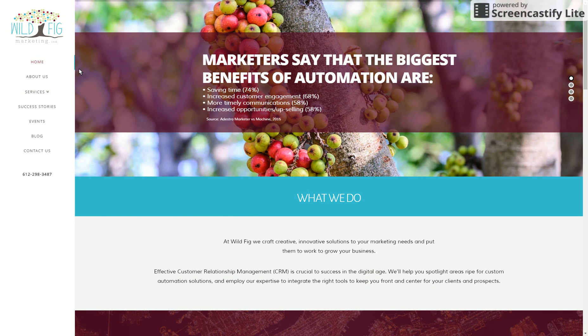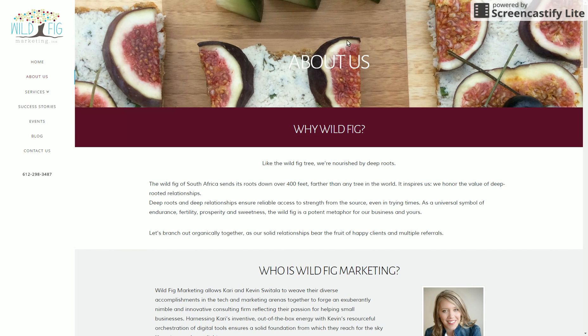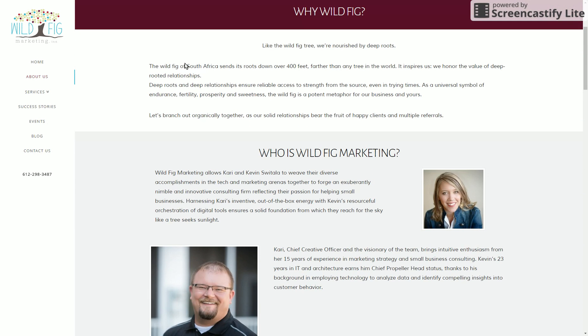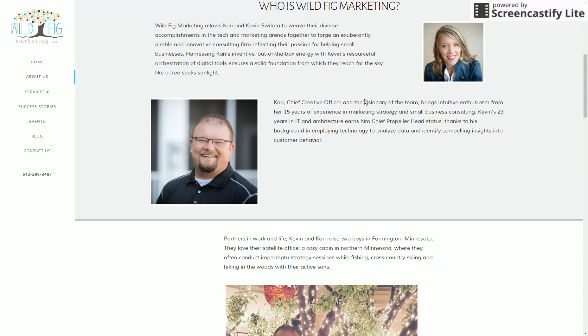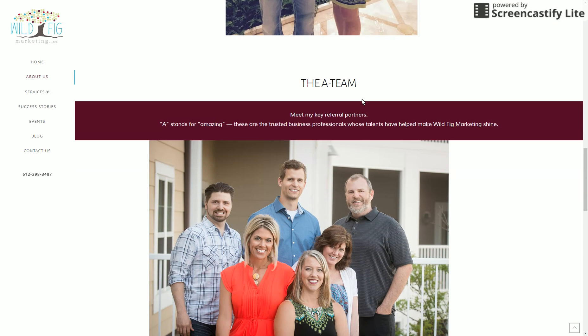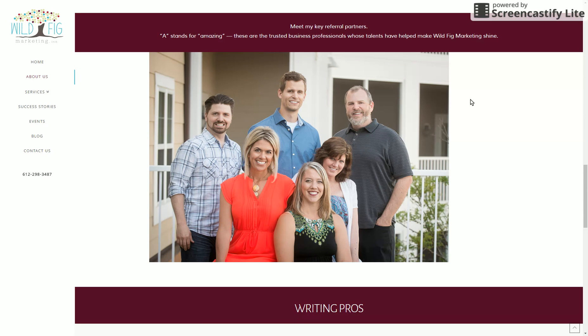The rest is more of the same style, focusing on some imagery. We have content that goes over the actual team here — and actually that's me there. Like I said, we're a longtime referral partner with Wild Fig Marketing and she's nice enough to mention me specifically on her site, which is cool.